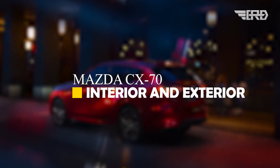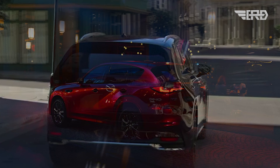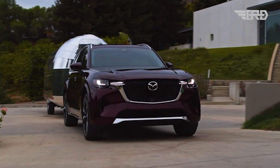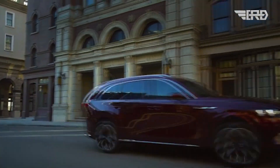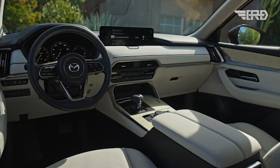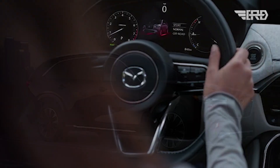Mazda has not released information about the CX-70's interior and exterior features. Still, the recently launched CX-90 SUV offers impressive modern features such as three-zone automatic climate control, a large touchscreen display, push-button start, power door locks, and more. It is hoped that the CX-70 will share similar features.